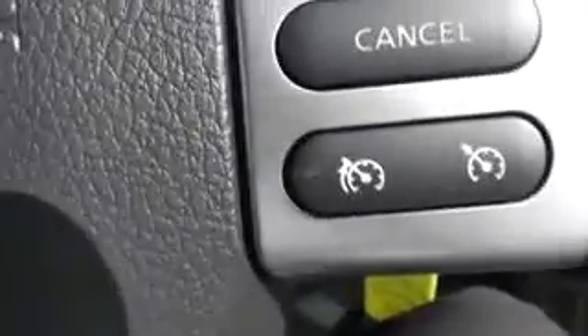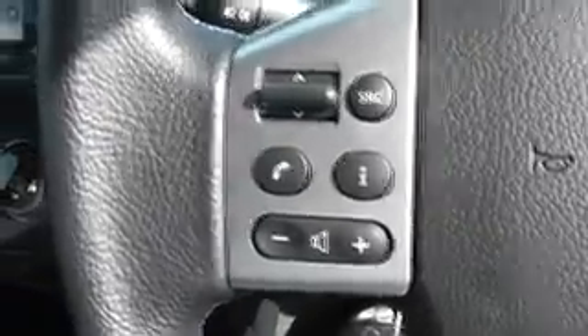On the right hand side of the steering wheel are two functions: the speed limiter and the cruise control. And on the left is the audio and Bluetooth phone controls.